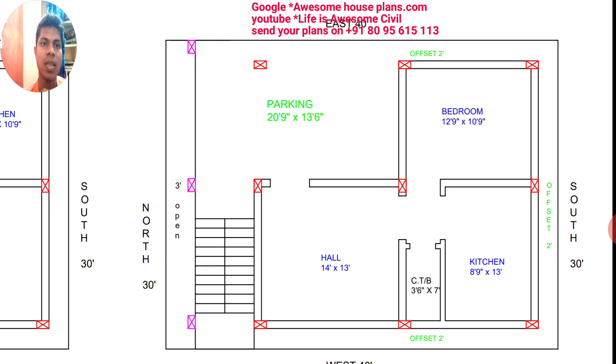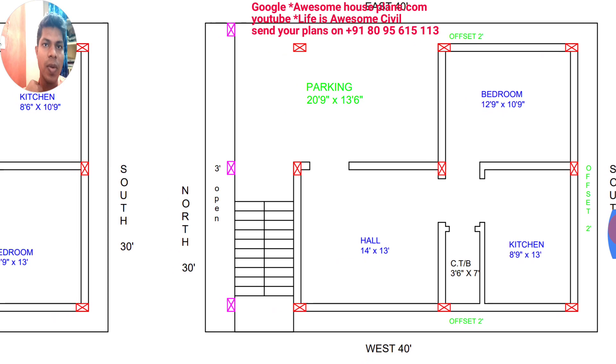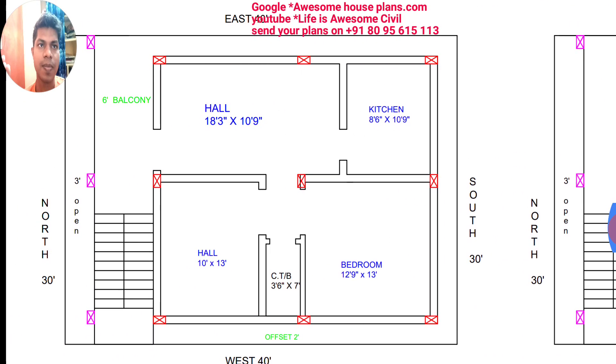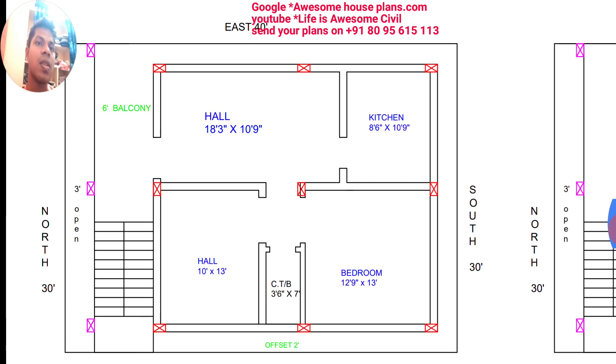This is all about the ground floor plan. Now we will see the first floor plan. In the first floor, a separate portion has been done. If you wish, you can give the ground floor for rent, or if two families are living, separate portions have been given for each. In the first floor, the hall is very comfortable in size and you can keep a TV unit here as well.